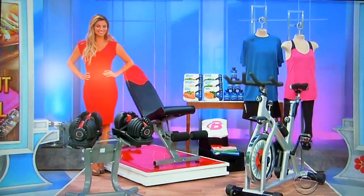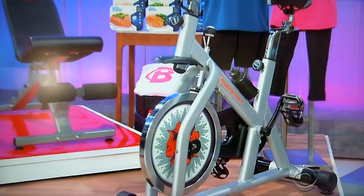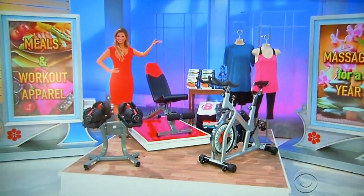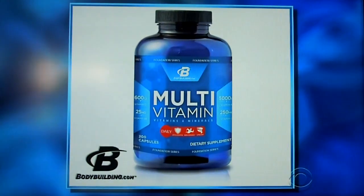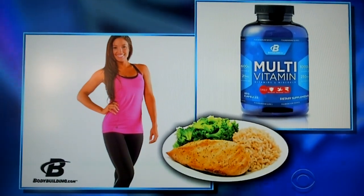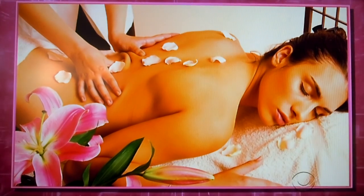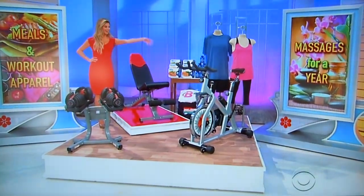And rev up your heart rate on this indoor cycling bike, which features a 44-pound flywheel and adjustable handlebars. One water bottle included. And second, from Bodybuilding.com, enjoy a six-month supply of multivitamins and healthy, nutritious frozen meals delivered to your door, plus a $200 gift card towards Flex Fiber Fitness Apparel. And then finally, indulge in a relaxing 60-minute in-home massage every month for 12 months. It's a prize worth $6,231.